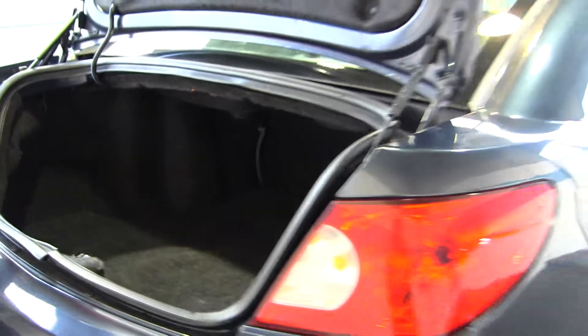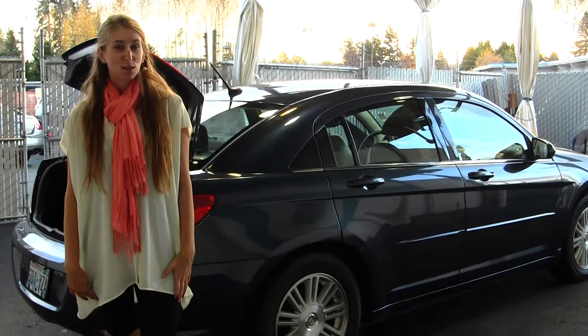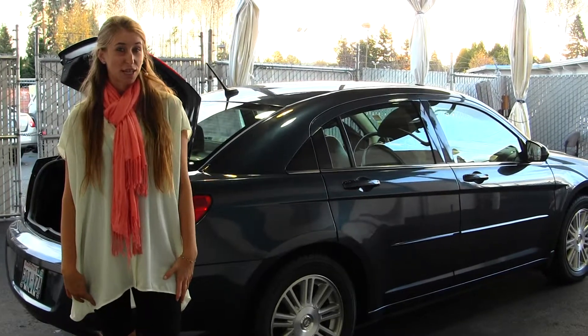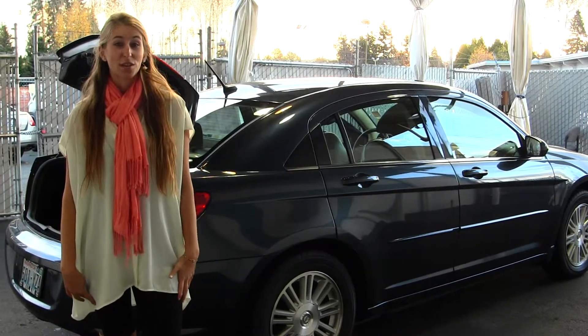All of our inventory here at Milam goes through an extensive service and safety inspection, and they are beautifully detailed so you can purchase with confidence. Give us a call today to set up a test drive with one of our professional sales representatives at 855-713-5147. Thank you for clicking on our virtual tour.